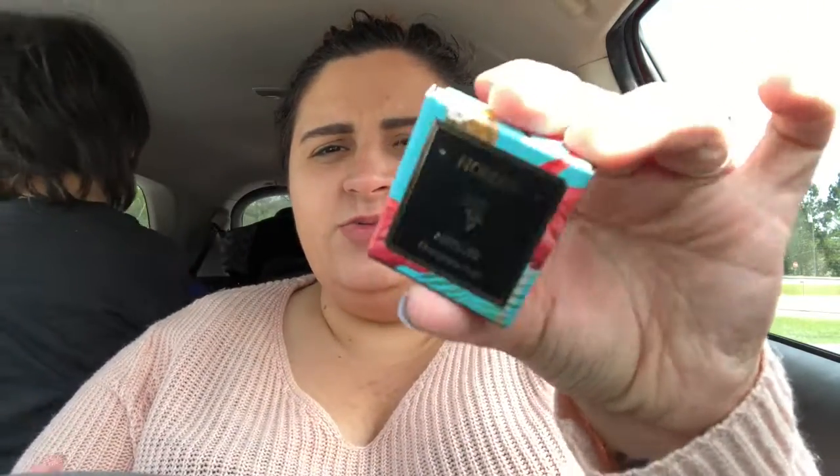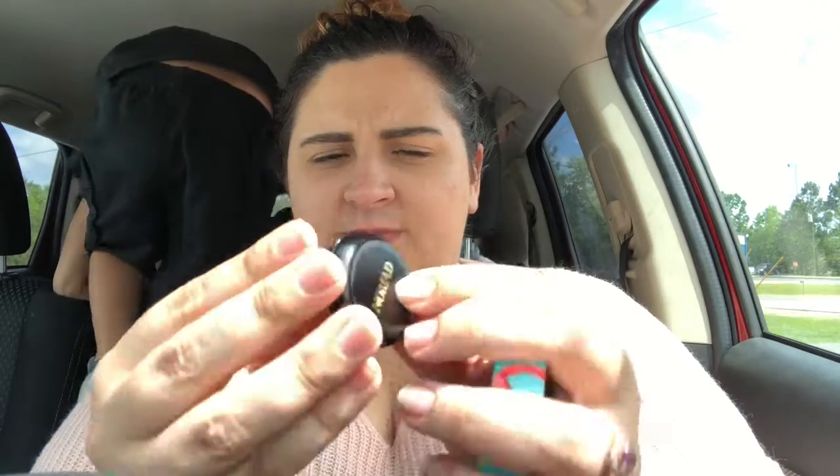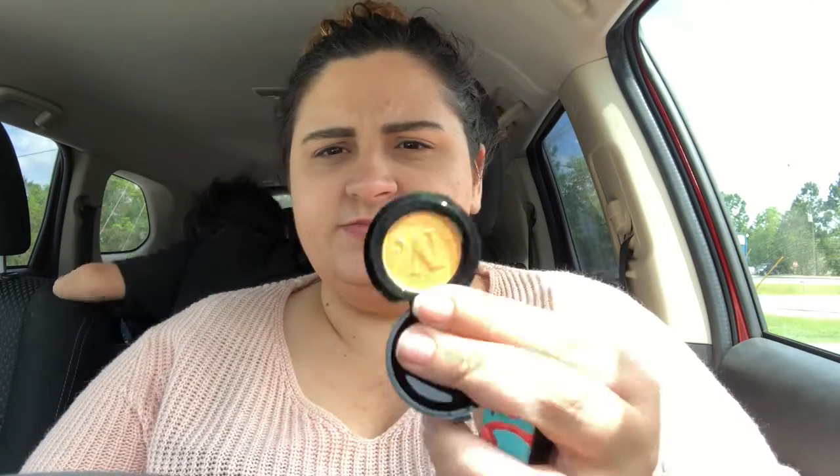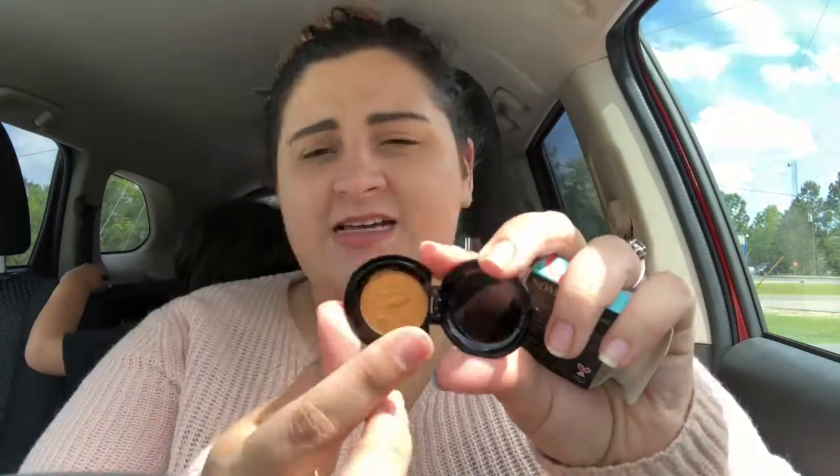The next is this little Nomad eyeshadow. I love this packaging, it is so freaking adorable. It says it's an intense eyeshadow and it's infused with coconut oil, and this is in the color Champagne Wreath. I always feel like these eyeshadows in the little pots last forever.